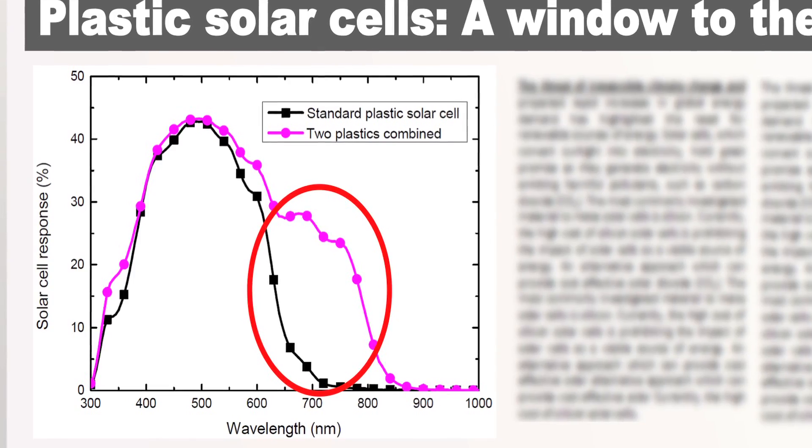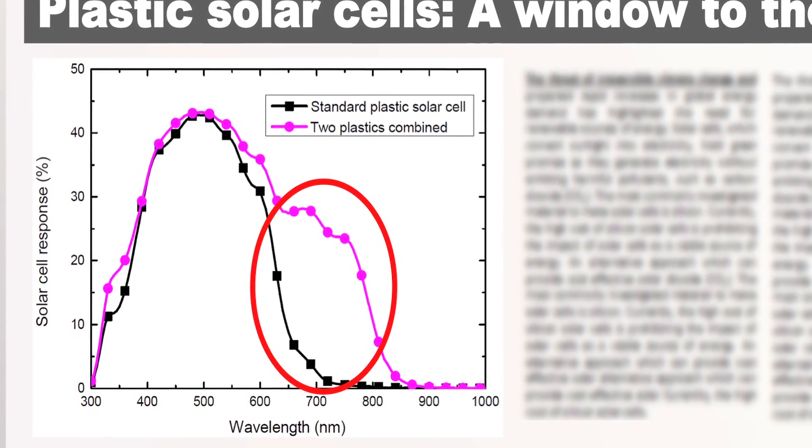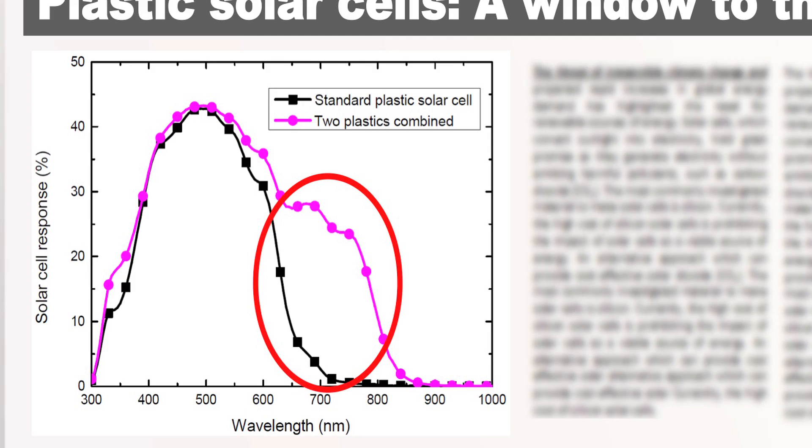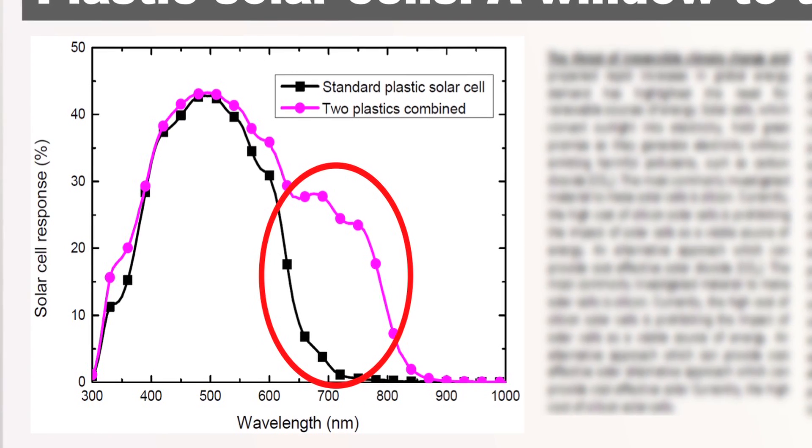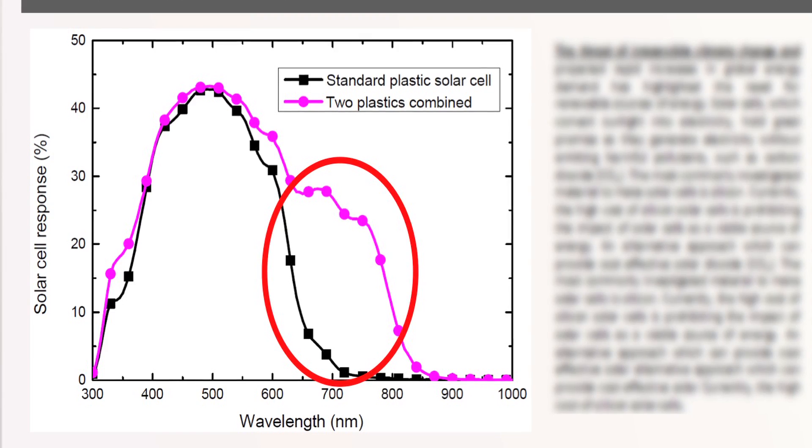My research consists of a careful optimization and understanding of the concentrations of these two complementary materials. As we can see in the picture, within the red circle, I've shown that the response of the standard plastic solar cell is significantly improved by controlling the amount of this second complementary material.